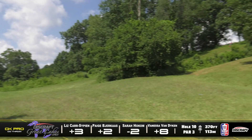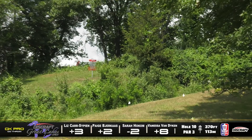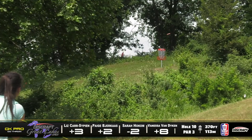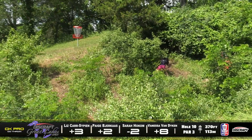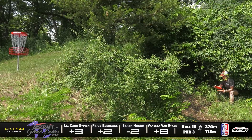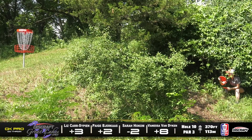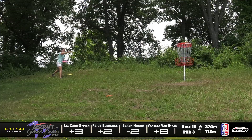Here is Liz from that left side trying to get it all the way up there, and looks like she might have turned that one over a little bit too much. Paige kind of follows suit — they're both going to be in some tough spots for their par. But Vanessa is in prime position, easy layup for her. Sarah is really putting it by the pin on these approach shots — that's really the difference maker. That was a near make with the forehand, but it rolled down. That's going to be a tough putt for her bogey.